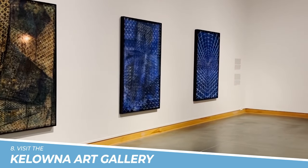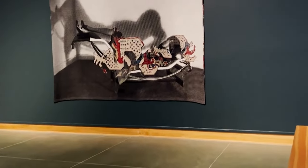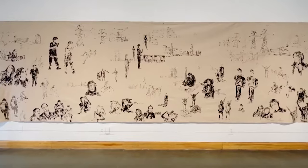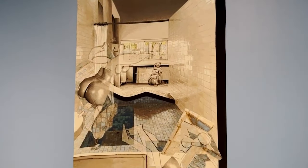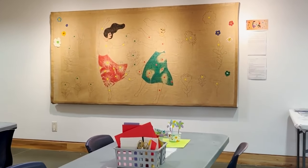Number 8: Visit the Kelowna Art Gallery. The Kelowna Art Gallery is a must-visit destination for art lovers. It showcases an impressive collection of Canadian and international art, including paintings, sculptures, and photographs. Visitors can enjoy a diverse range of exhibitions and events that highlight the best of contemporary and modern art.